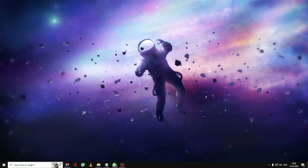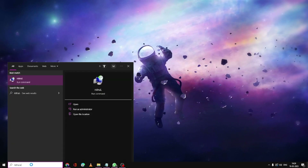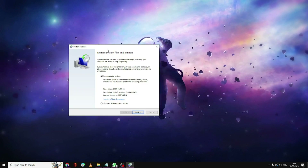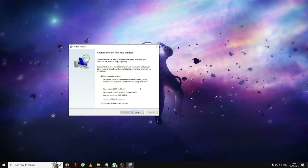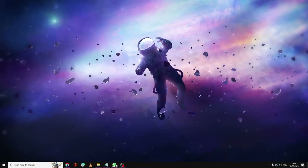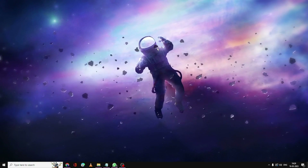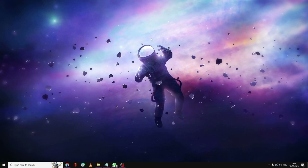If the problem still isn't fixed, try restoring your computer to a time when it was working fine. Click on the search box, type rstrui.exe, and hit Enter. The System Restore window will appear. Click Next, choose a restore date from when your computer was working fine, click Next, and the computer will be restored to that point.